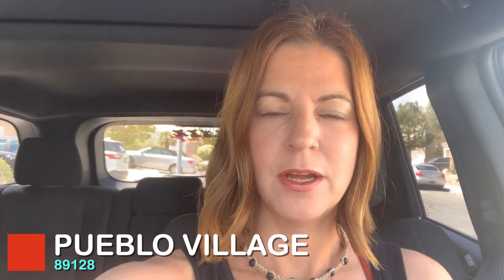Drive with me as I take a tour of the Pueblo Village in Summerlin, zip code 89128. It's a very small village, so we're just going to take a quick drive-through to show you what this village looks like. This is the only village in the 89128 zip code and it is one of the original Summerlin villages, developed in 1992. So sit back, relax, and I hope you enjoy this drive-through tour.